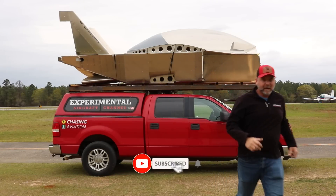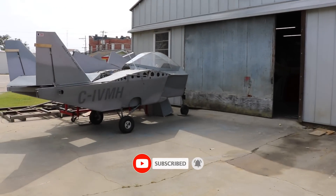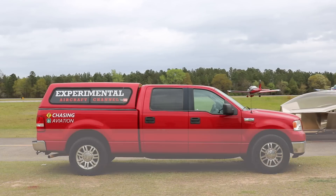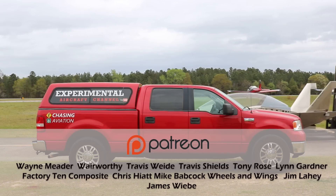Richard informed me they'll be building the next production kit at his facility here in Sandersville, Georgia. If you would like us to capture that build here on the channel, blow up the comment section.